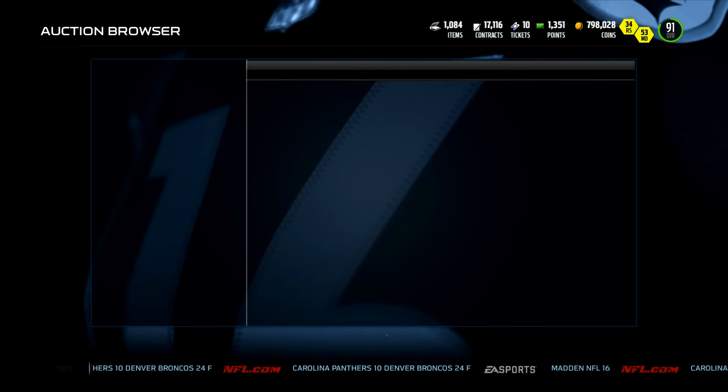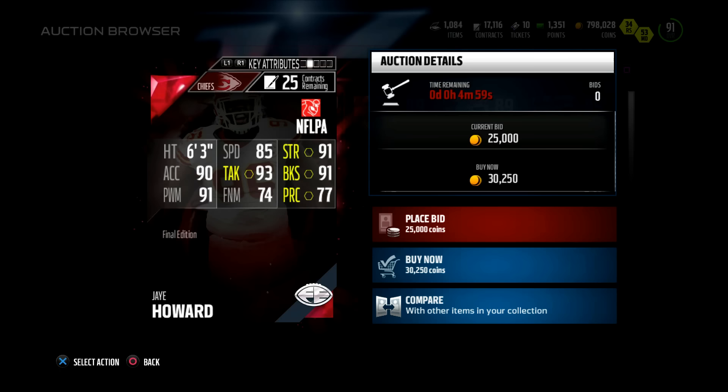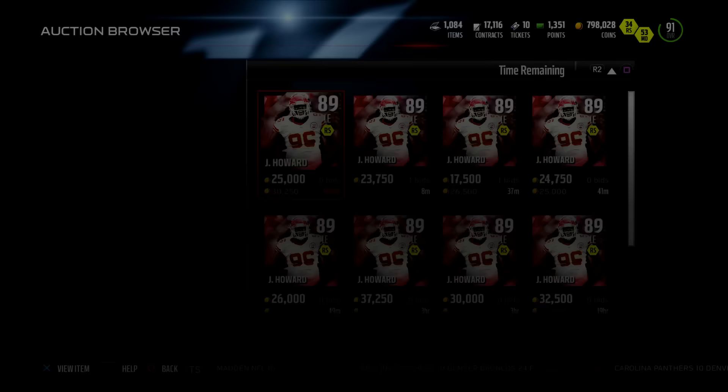Jay Howard — next up, going for 30k or better yet 20k. 89 overall left end, 85 speed — big boy 85 speed, 91 block shed, 91 strength. This card looks nice. Play wreck — slow, but that block shedding speed, that power move, that strength — this card looks like a beast too.